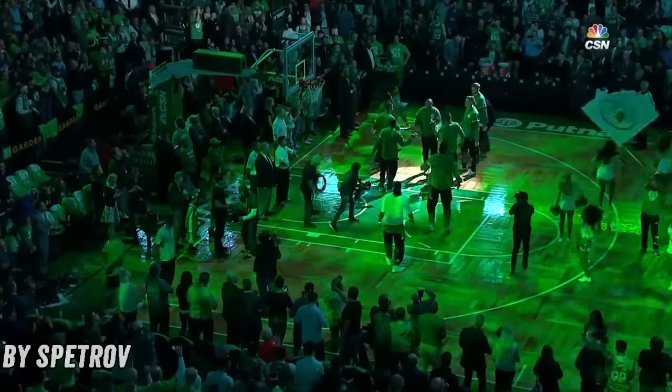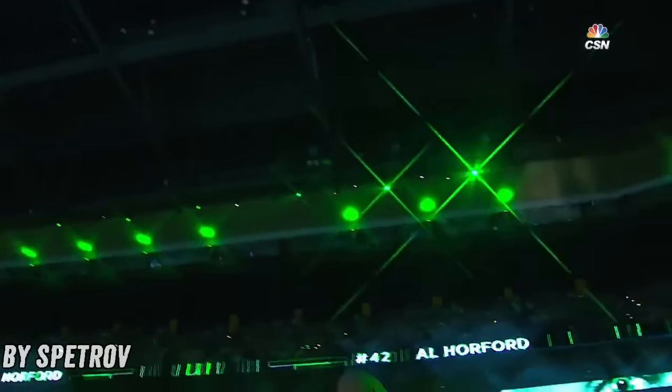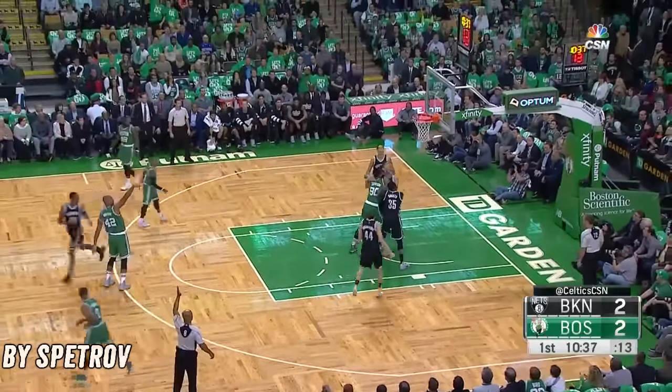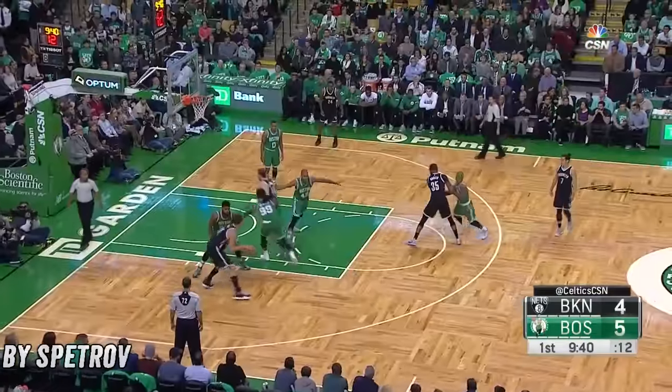At the center spot, 6'10", from Florida, number 42, Al Horford! Horford is wide open. That is part of his very, very good offensive game.